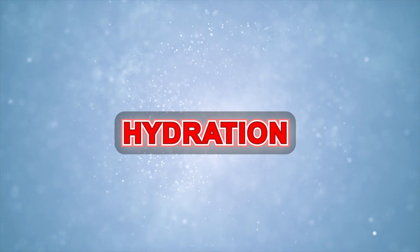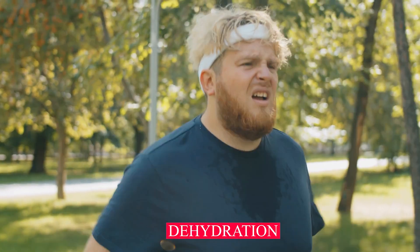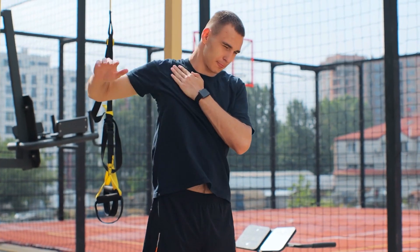Hydration. Drink plenty of water before, during, and after your workout to stay properly hydrated. Dehydration can impair your body's ability to recover. Hydration is vital for many bodily functions, including muscle function and recovery.